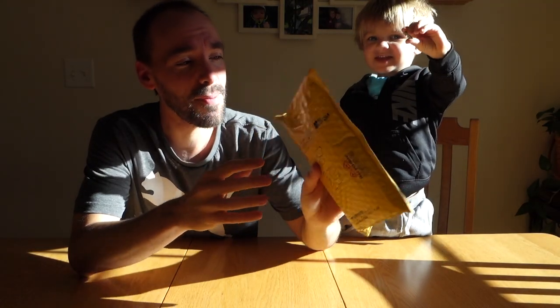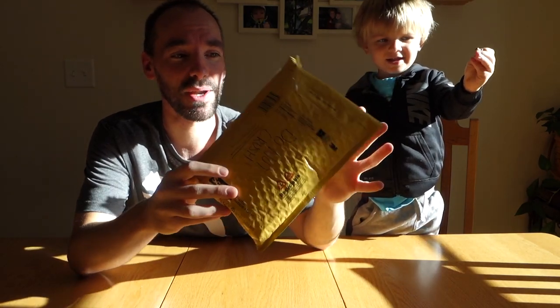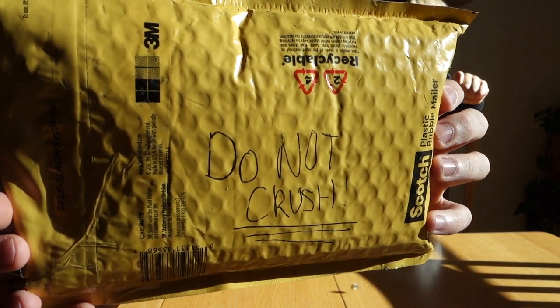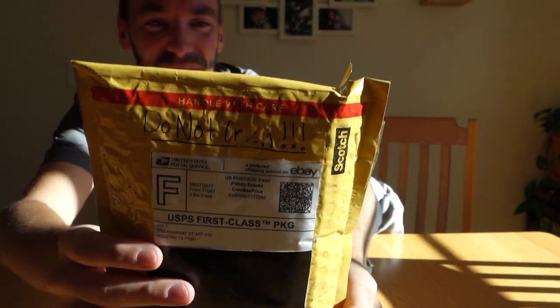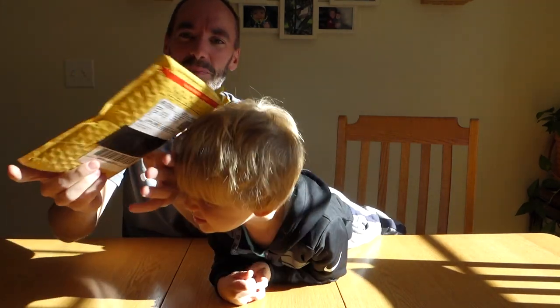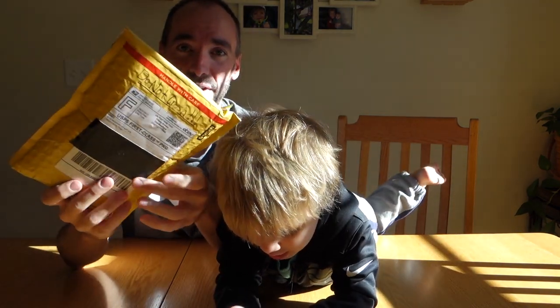This is something that I picked up from eBay. A little concerned when I got it because it came in just a padded envelope with the writing on the side. It says 'do not crush' and 'do not crush' up here. That really doesn't work very well when it comes to the postal service, because I'm sure this thing got mashed and smashed in all of its travels, but we're going to find out right now.